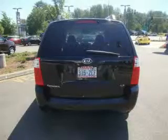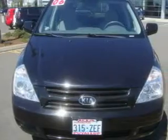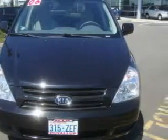Not to mention that this Kia qualifies for the Carvax Buyback Guarantee. Please call us today for more information on this great vehicle.